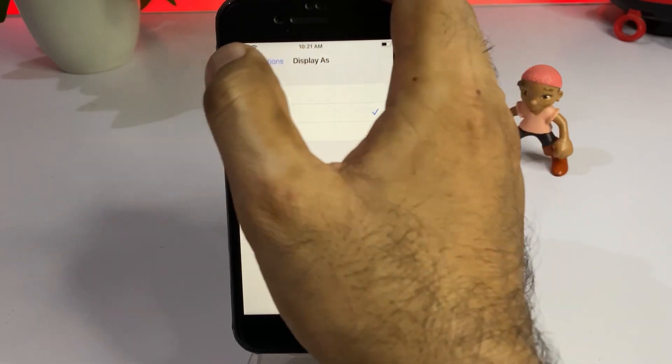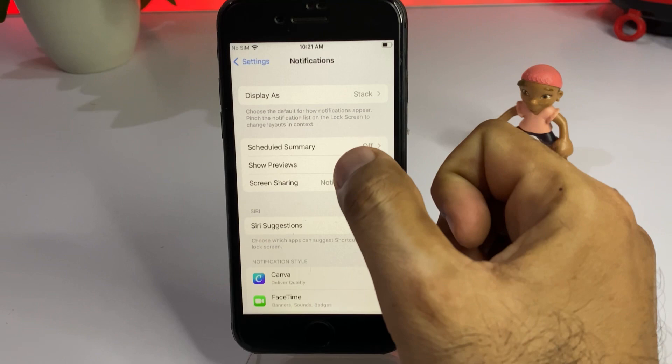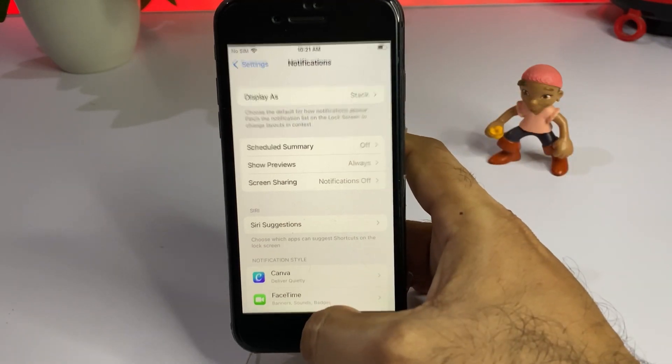After doing that, scroll down to Schedule Summary. Make sure your Schedule Summary is turned off. If it's turned on, just turn it off and that will easily fix the issue.